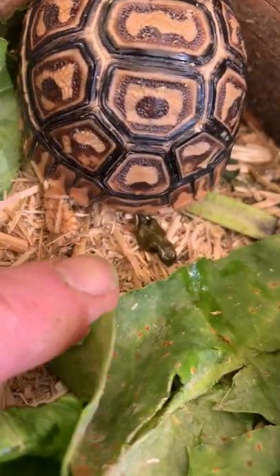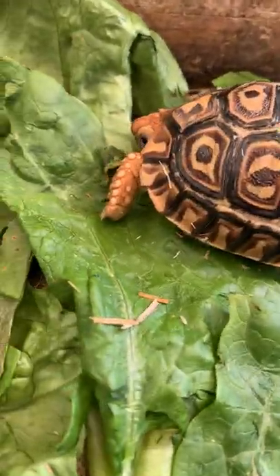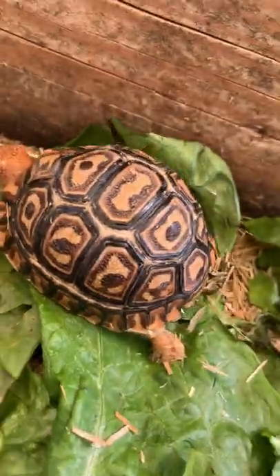You see that right there? That's called poop. And look at that — that's a nice little poop coming out of Carrie. She is the little baby that I just recently have been taking care of, and she's about four months old.